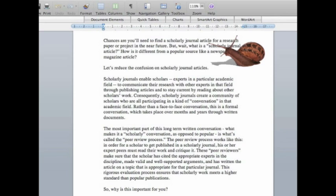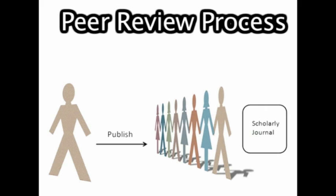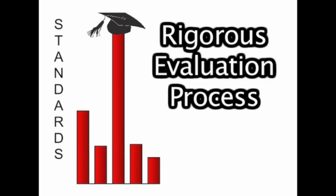The most important part of this long-term written conversation — what makes it a scholarly conversation as opposed to popular — is what's called the peer review process. The peer review process works like this: in order for a scholar to get published in a scholarly journal, his or her expert peers must read their work and critique it. These peer reviewers make sure that the scholar has cited the appropriate experts in the discipline, made valid and well-supported arguments, and has written the article on a topic appropriate for that journal. This rigorous evaluation process ensures that scholarly work meets a higher standard than popular publications.